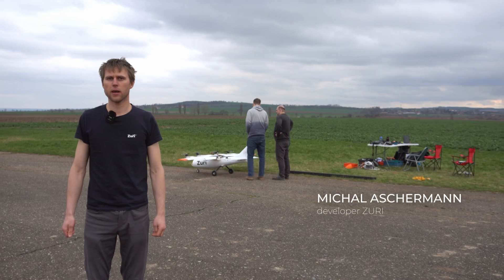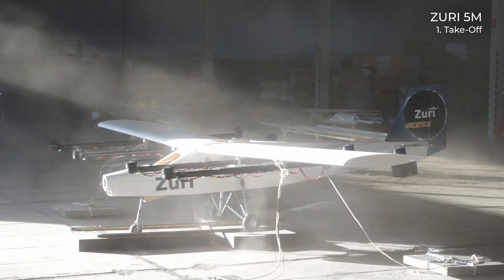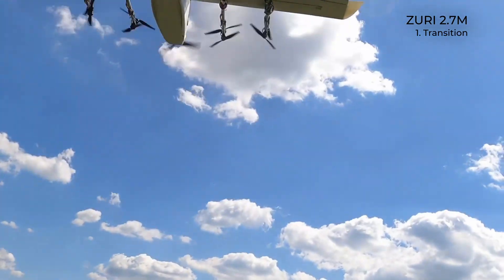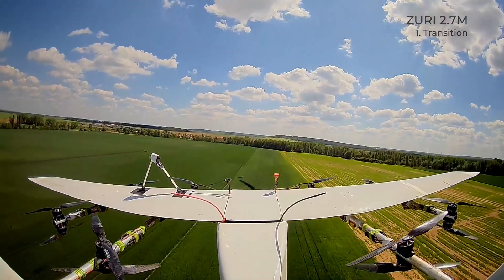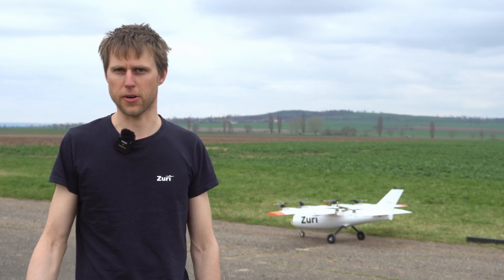We have been gaining experience developing drones since 2017. As our experience grows with the development of vertical take-off and landing aircraft, the preparations and ground tests take longer.